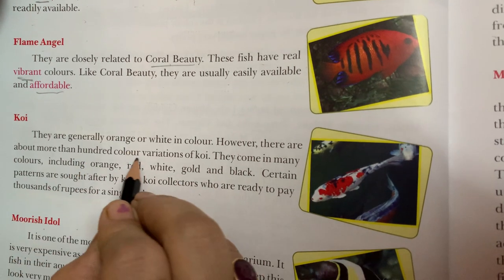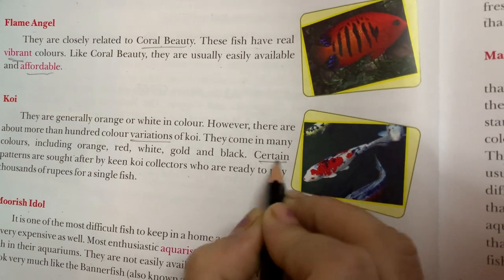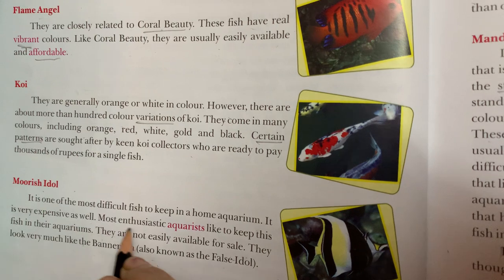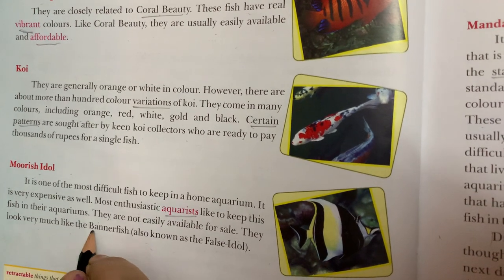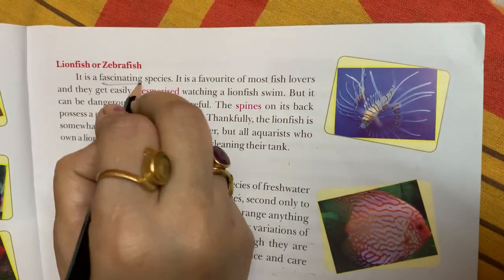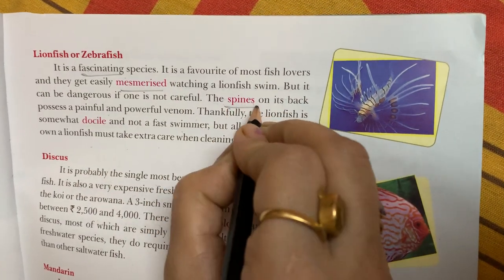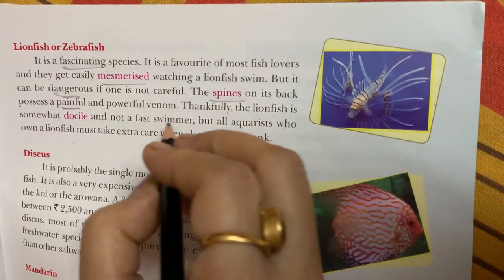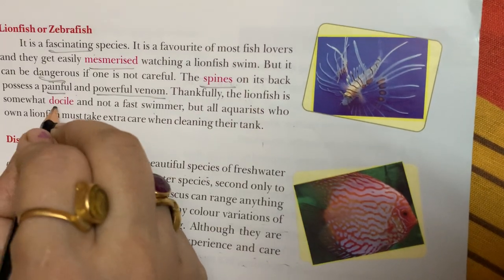Variations. Certain patterns. Aquarists. Bannerfish. False idol. Fascinating. Mesmerized. Spines. Dangerous. Painful.